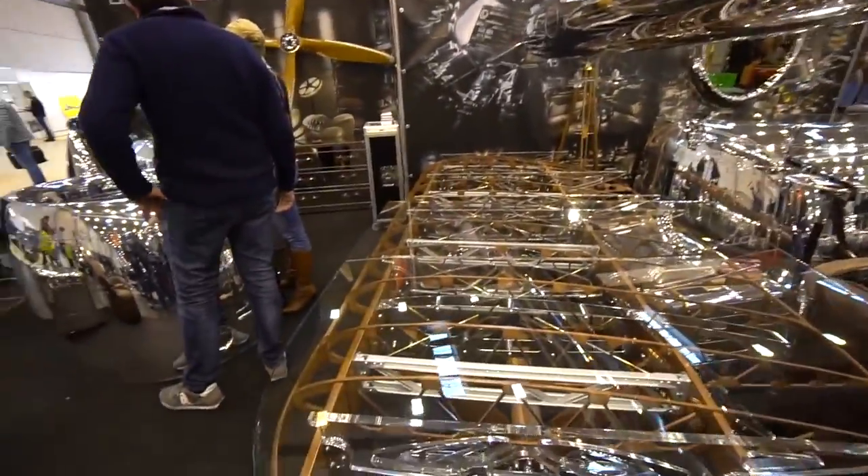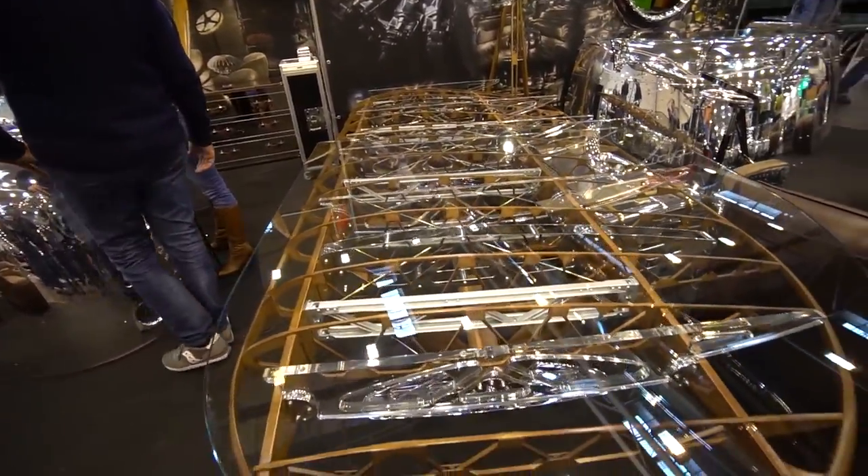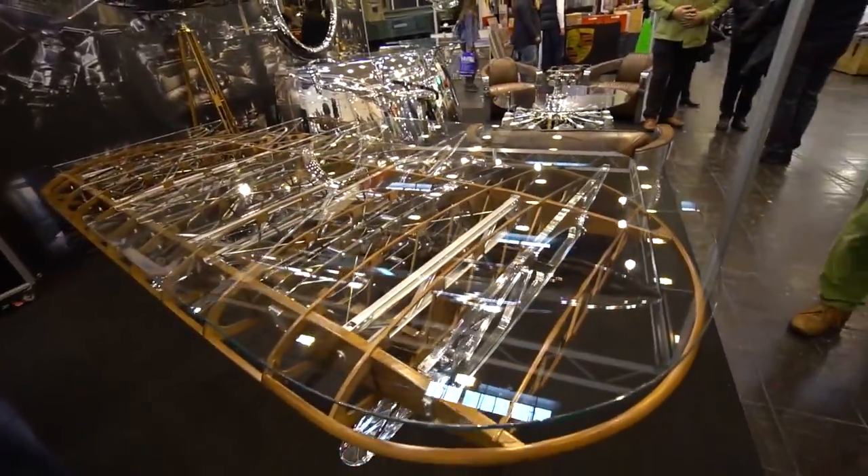These guys are repurposing aircraft parts into art and furniture. Look at this wing here - it's amazing.